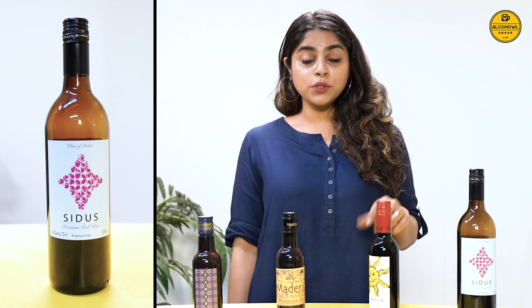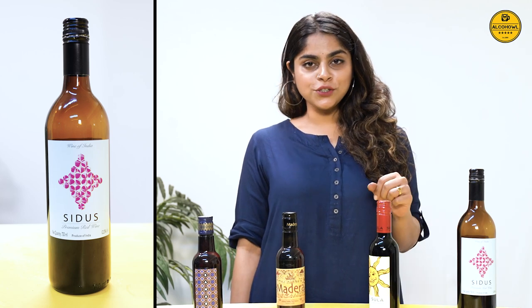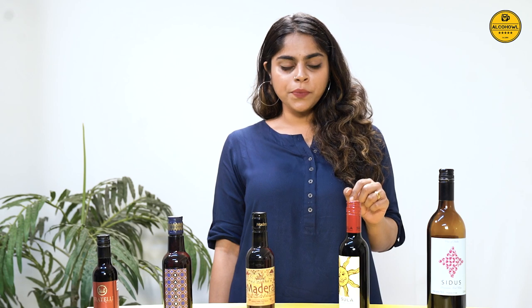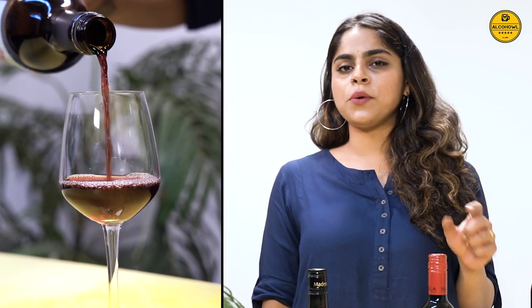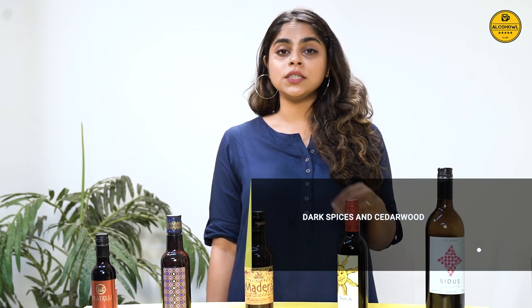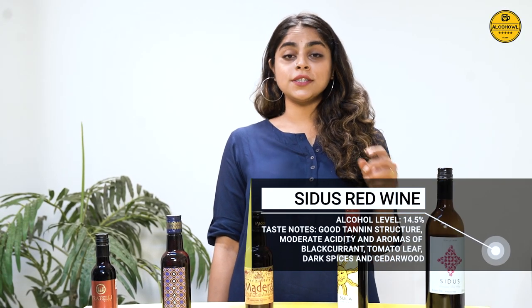The next wine on our panel today is the Sidus Premium Red, which is another classic from the Narsik region of Maharashtra. It is a medium-bodied wine with a slight aroma and taste of fruits and a pleasant acidity to it. It is a wine you can really enjoy by itself, but it also tastes great in wine-based cocktails. You can also use this wine in the kitchen as it adds a beautiful richness to sauces and stews.